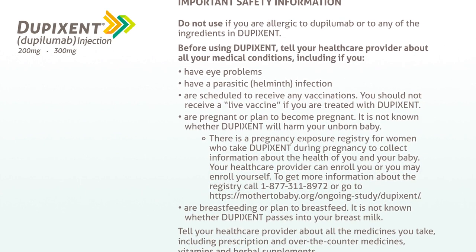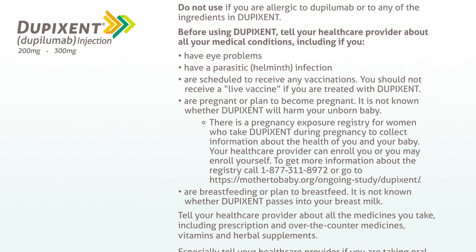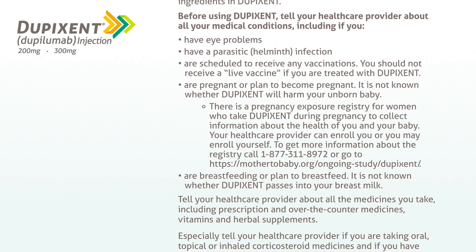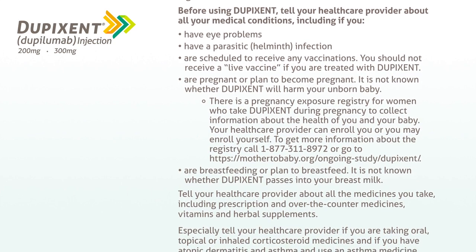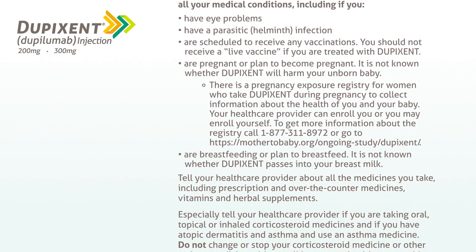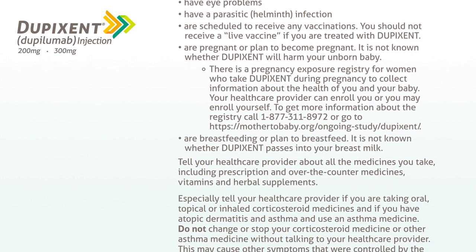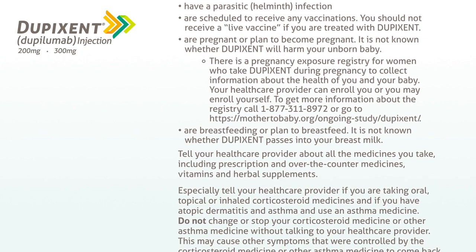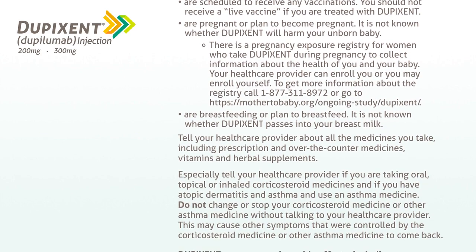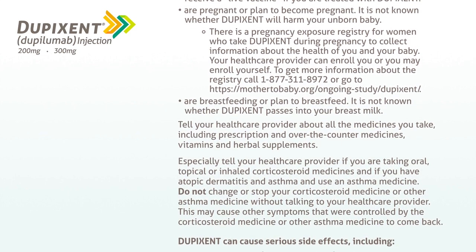You should not receive a live vaccine if you are treated with Dupixent. Tell your healthcare provider if you are pregnant or plan to become pregnant. It is not known whether Dupixent will harm your unborn baby. There is a pregnancy exposure registry for women who take Dupixent during pregnancy to collect information about the health of you and your baby. Your healthcare provider can enroll you, or you may enroll yourself. To get more information about the registry, call 1-877-311-8972 or go to mothertobaby.org/ongoing-study/Dupixent.